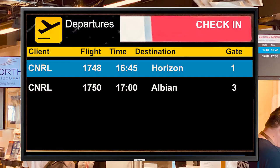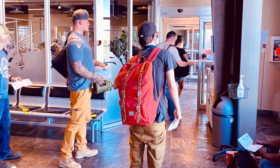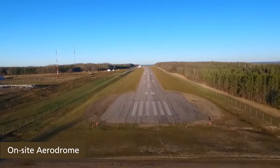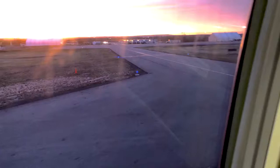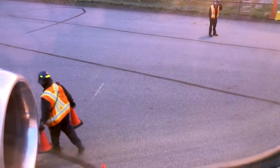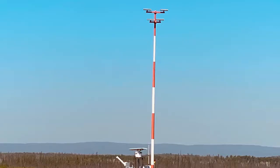Other workers will arrive by air, passing through security at their departure locations and landing at the on-site aerodromes. The Horizon and Albion operations each have their own aerodrome. Both are located in the District of Wood Buffalo and are fully operational airports.